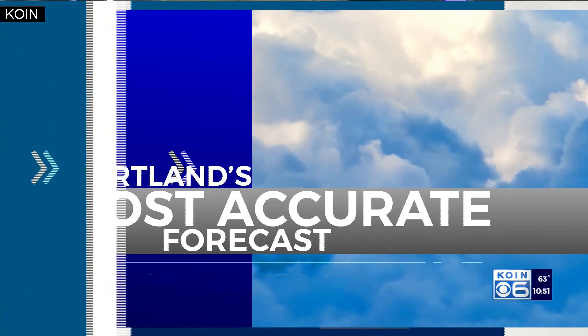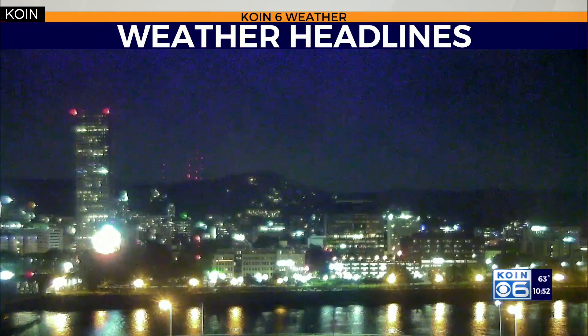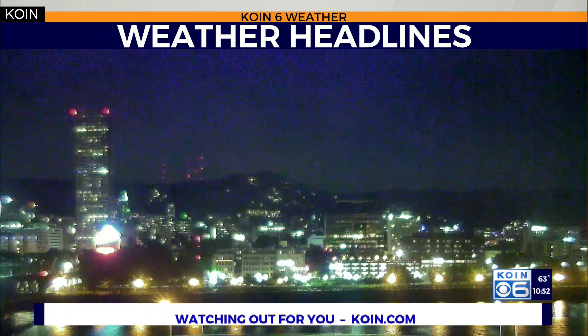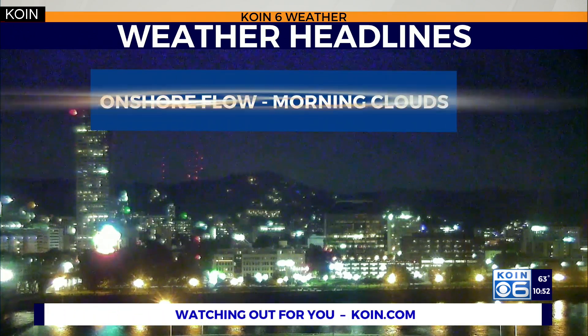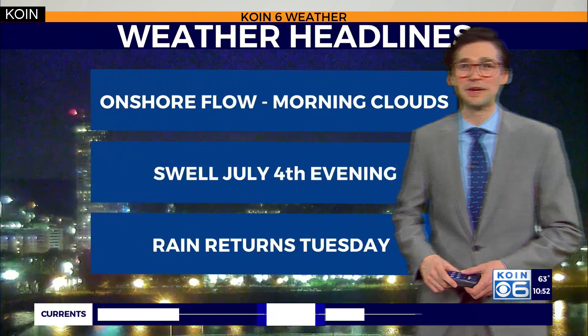Thank you, AJ. Excited for the Blazers, excited for baseball, excited for all of it, and also excited for the 4th of July. We have a really nice forecast. Usually you have some sunshine, maybe some warmer temperatures. It might be slightly cooler for tomorrow, but by the time we get into the evening hours, I think you're going to really enjoy the July 4th forecast.